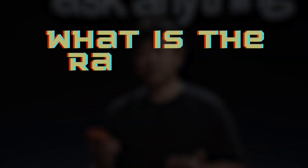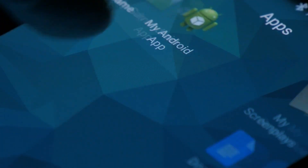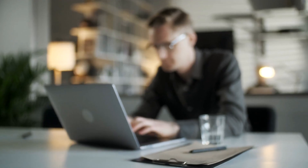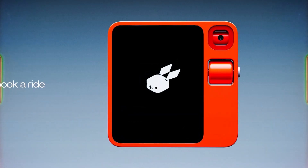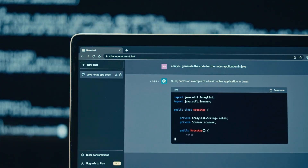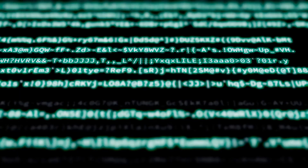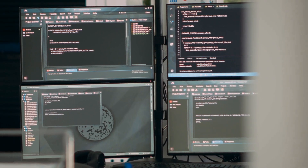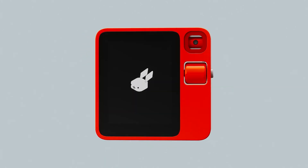What is the Rabbit R1 and what makes it special? Traditional smartphones have become a bit of a hassle to navigate lately. With so many apps and different systems, completing simple tasks can be a real headache. Computers have gotten more complex rather than easier to use. That's where Rabbit steps in, aiming to change the way we interact with technology. Recent advances in large language models, like chatbots and virtual assistants, have shown promise in natural language-based experiences, though these systems struggled with complex tasks. Rabbit's innovative R1 represents a paradigm shift in tech interaction.